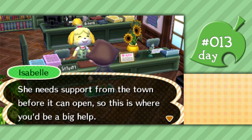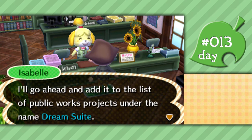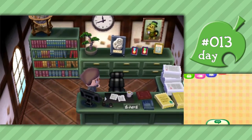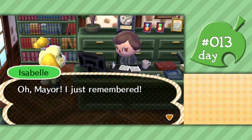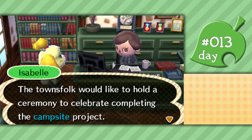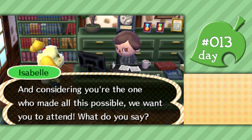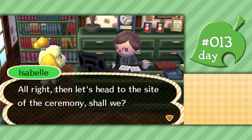Oh, that reminds me - we had a visitor earlier who suggested a new public works project. She wants us to put a Dream Suite on Main Street where you can take naps with vivid dreams. She needs support from the town before it can open. Isabelle adds it to the list of public works projects. Yes, this is one of the very expensive things I was talking about needing to save up for, especially considering I'm doing a video series on this game. Now let's go all the way back over to the campsite for a little ceremony to celebrate building it.